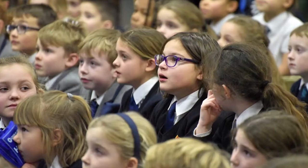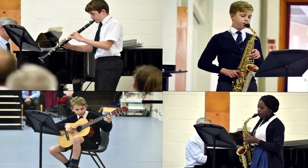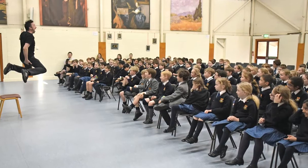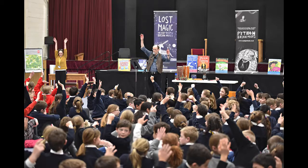The Prep School Hall is where we have assemblies, plays, music recitals and concerts. We can fit the whole Prep School in and we all really enjoy those opportunities to get everybody in the same place.